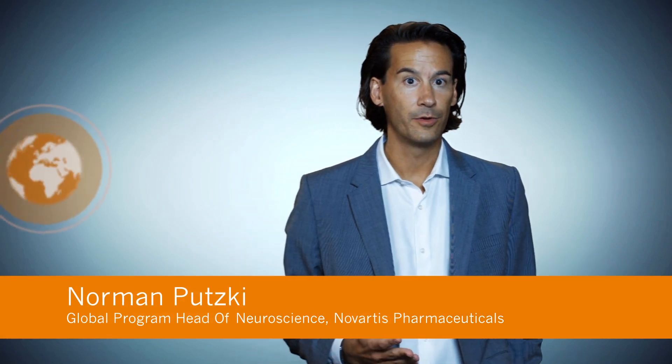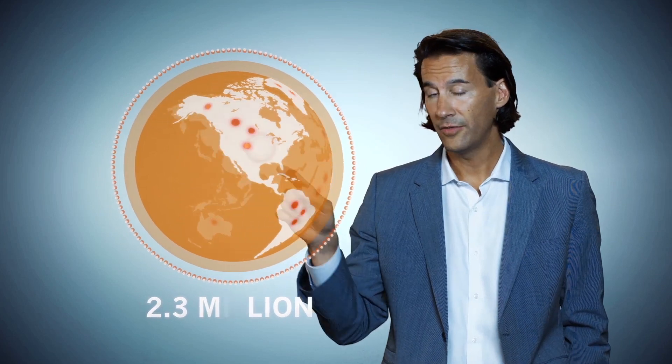Approximately 2.3 million people around the world live with multiple sclerosis. Around 85 percent of them live with relapsing forms of MS or RMS. This chronic neurological disease can tremendously impact their daily lives.